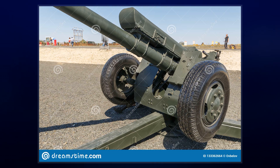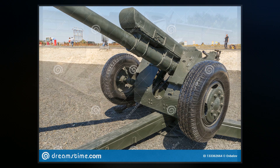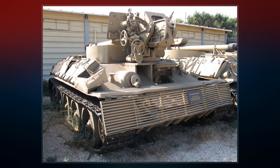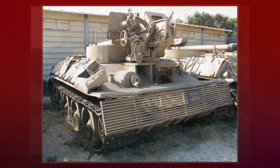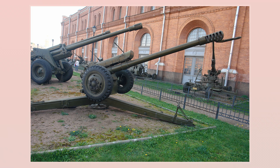The 122mm caliber was adopted by Russia in the early 20th century, becoming very important to Soviet artillery during the Second World War. Development of the D-30 began in the 1950s as a replacement for the M30 howitzer, which was widely used in divisional and regimental artillery.